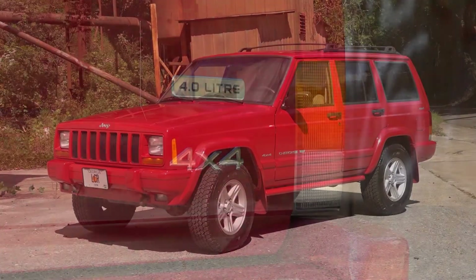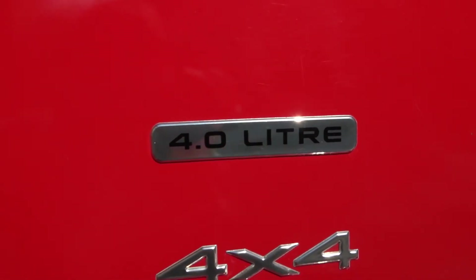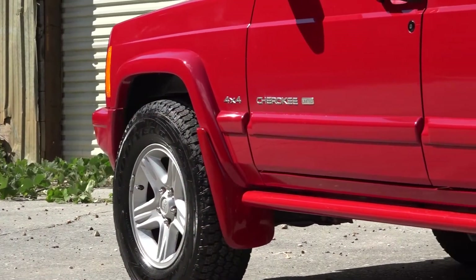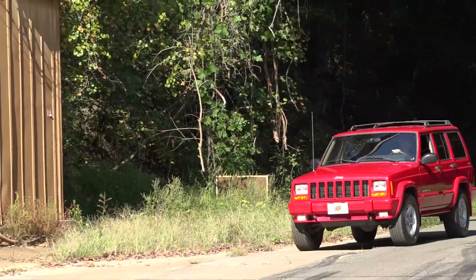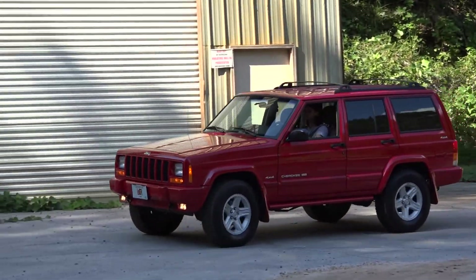Today at LCR, we'll review a square — I mean, a box — I mean, it's red and it's four-wheel drive. I'm talking, of course, about the Jeep rectangle — I mean, Cherokee. Let's be real, is there anything more square and cool looking than the iconic Cherokee XJ?